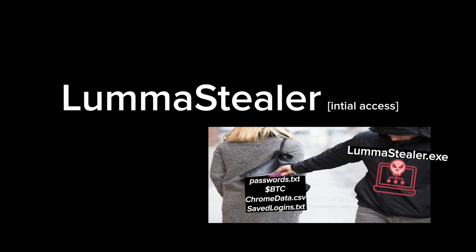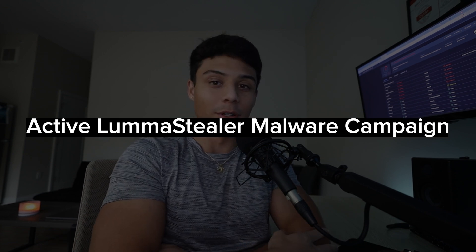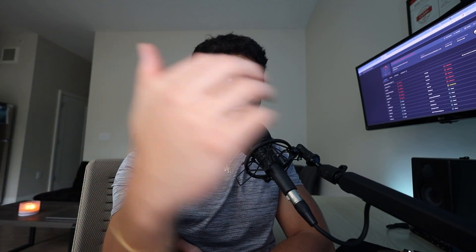I was browsing Malware Bazaar as one does, and I noticed some new uploads for some PowerShell malware tagged as info stealer from the Lumma family. PowerShell is human readable, I'm a human, I can read — and I ended up coming across an active malware campaign using the Lumma info stealer. I thought, why not let's take a first-hand look, see what the website is doing, what this campaign is trying to do, and see what we can find.